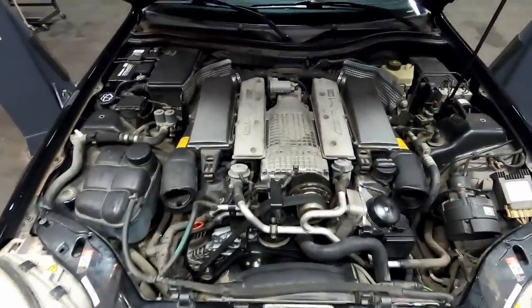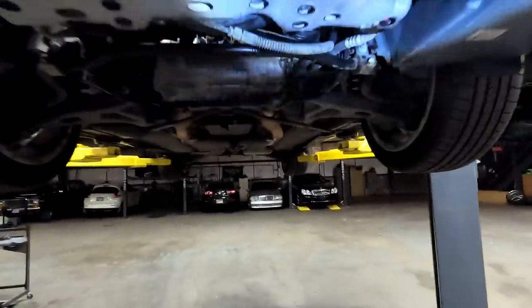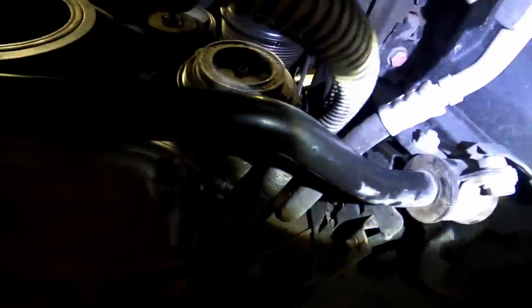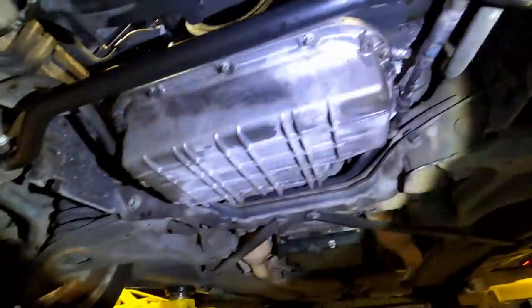Overall not too bad. Now let's take a look underneath the car. The first thing we'll see is that the oil is making its way all the way down the belt and being thrown around a bit. So that oil filter housing is definitely the next thing to do, but other than that the rest of it still seems to be dry.